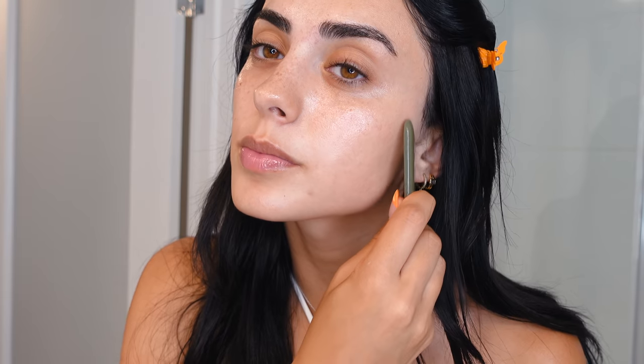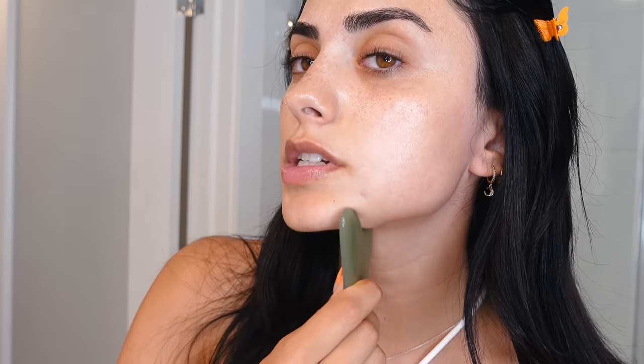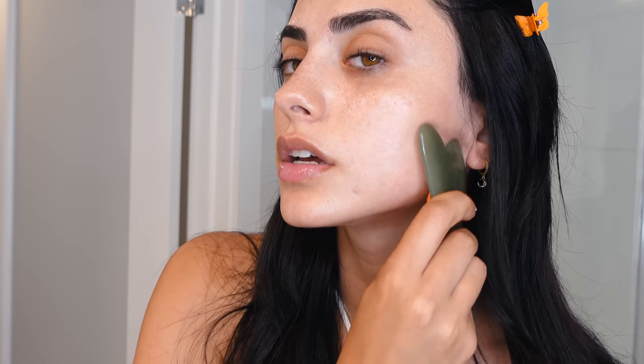Once my skin is all oiled up, I like to go in with the gua sha — and this is one of my new beauty secrets, it's a TikTok hack. I personally like to keep it in the fridge so it's cold; it really keeps my skin fresh and awake, especially in the morning. It also helps with swelling if you wake up with a puffy face. This particular motion here is really great for defining your jawline.